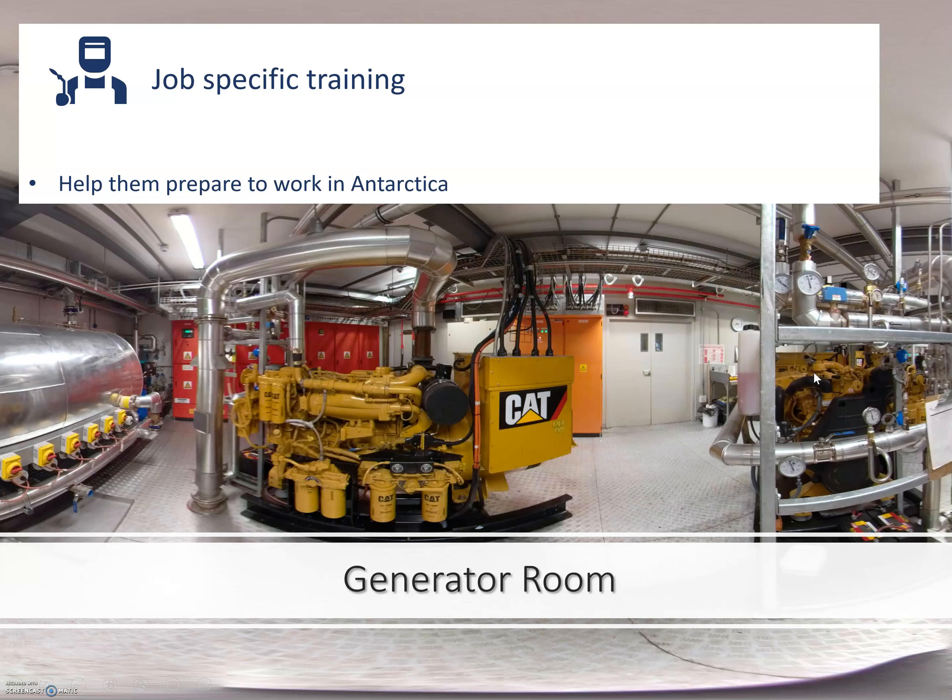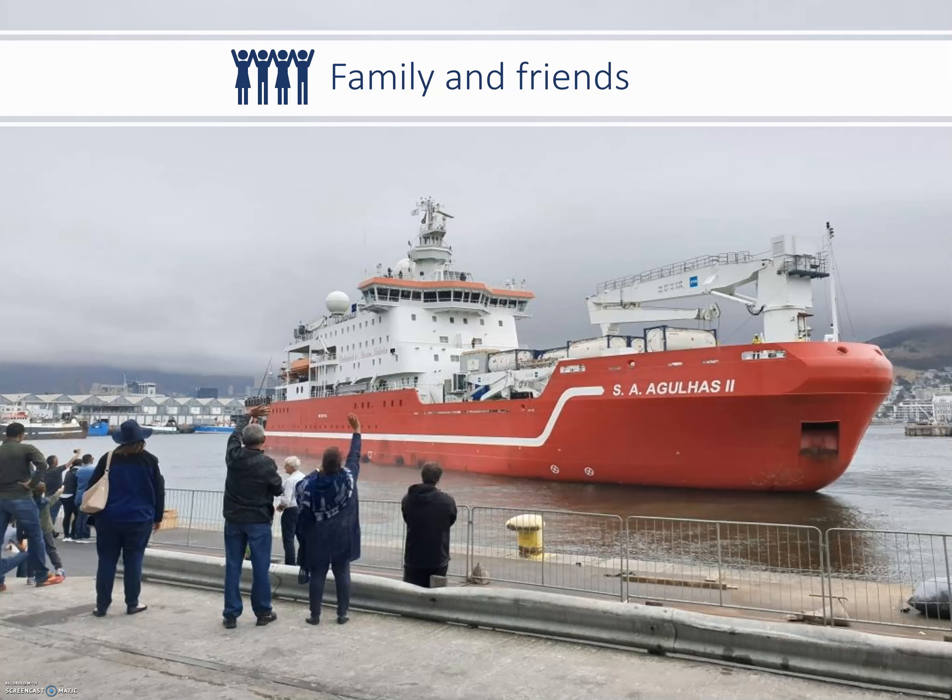This material can also be used in job-specific team training to help personnel prepare for their specific job. For example, this is the generator room — the diesel mechanic can use this for training before leaving for Antarctica. He can maneuver his way between the generators, seeing how the pipes are connected and getting to know his way around. This material can also be used by family and friends to familiarize themselves with their loved one's new environment.